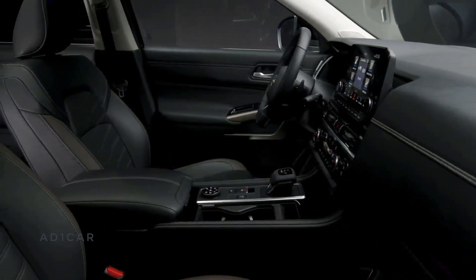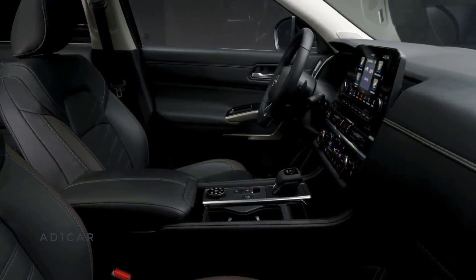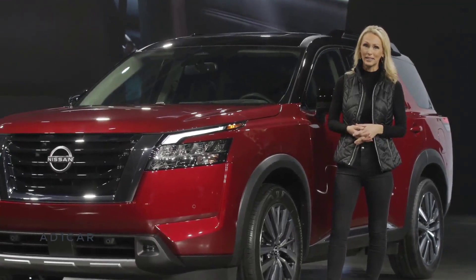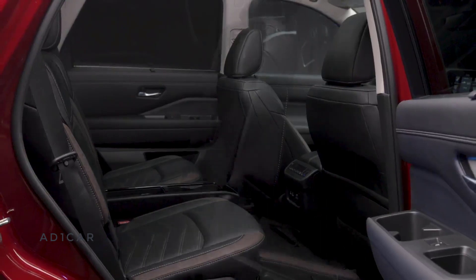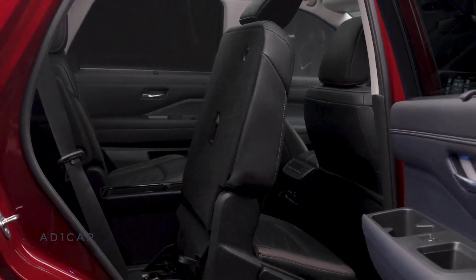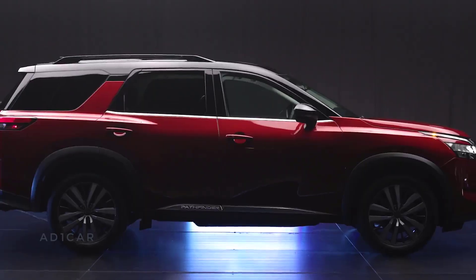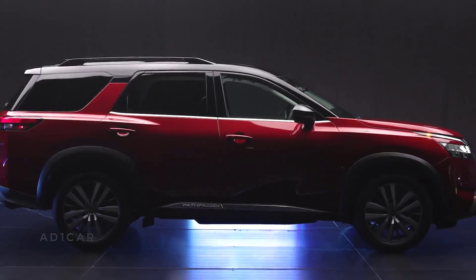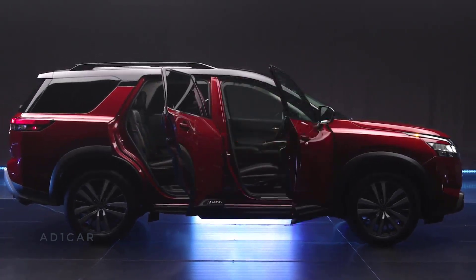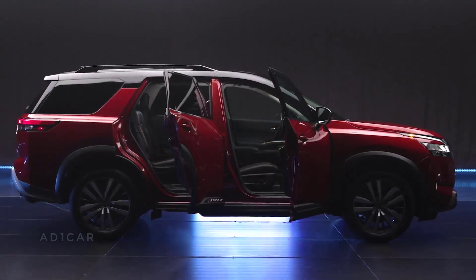The beautiful new interior materials and textures include quilted semi-aniline leather-appointed seats. Every Pathfinder comes with plenty of room for eight, with impressive roominess. Nissan's Easy Flex One-Touch Fold and Slide seat release provides no-hassle access to the third row from both the passenger and driver's sides. And with Pathfinder's wide-opening doors, parents and kids will have no issues getting their cargo in and out of the vehicle.